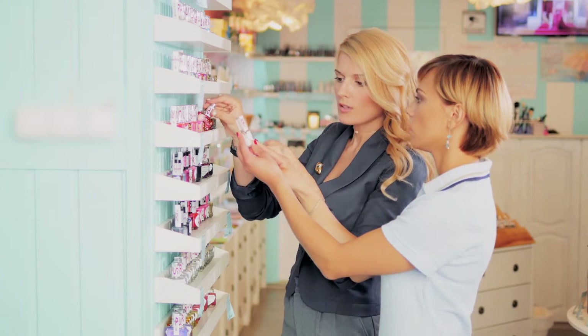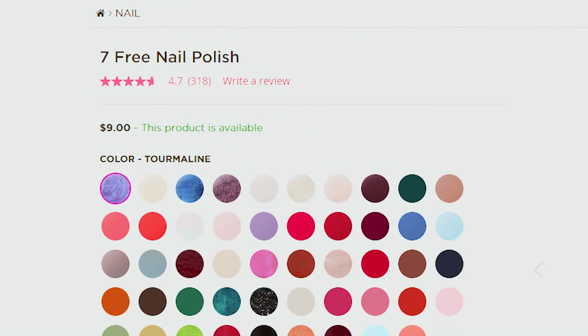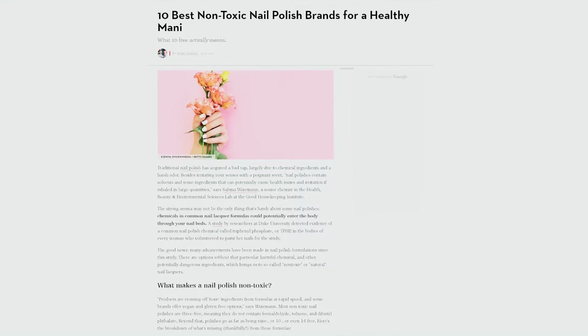Coming back to the question: should we be concerned about the five-free, nine-free, or whatever-free claims and fear mongering out there? Should we really be concerned about the safety of our nail polish products? To help us go through this, I'm referring to an article in Good Housekeeping's 'The 10 Best Non-Toxic Nail Polish Brands for a Healthy Manicure.'